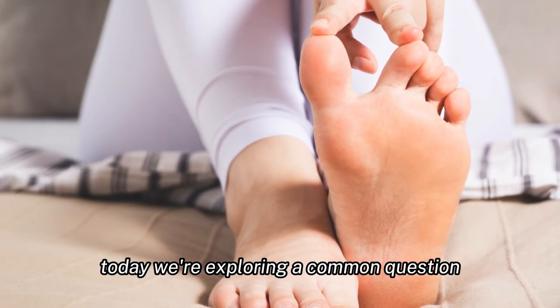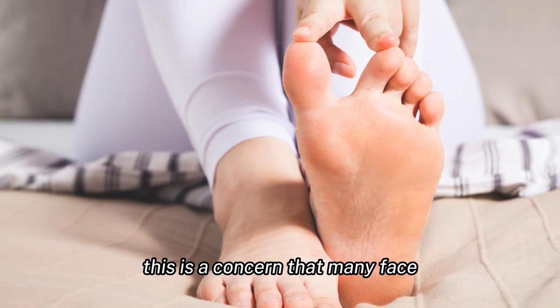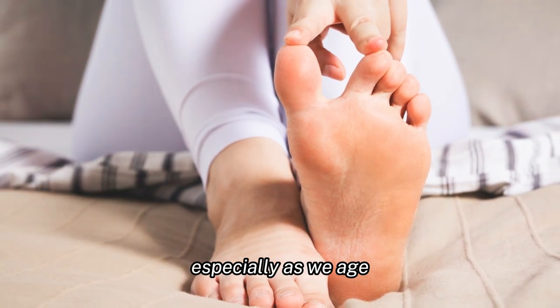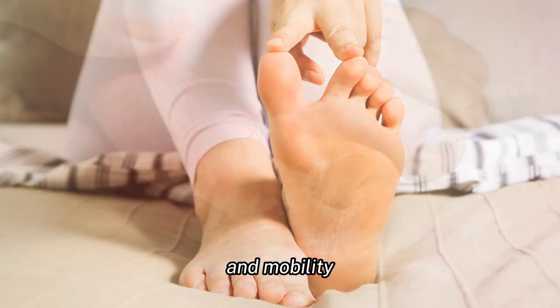Welcome to Health Eye Talk. Today we're exploring a common question: why does my big toe hurt? This is a concern that many face, especially as we age, and understanding it is key to maintaining our health and mobility.